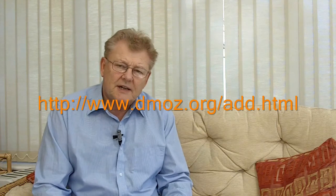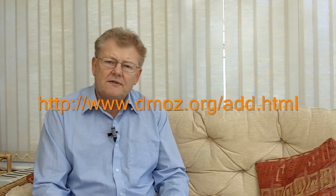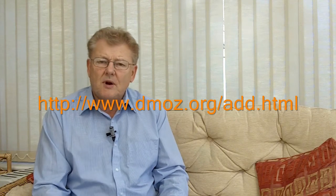So best of luck with that. I'm Bob Snozel of eBob Internet Marketing. This is part five of our series which is submit your website to dmoz.